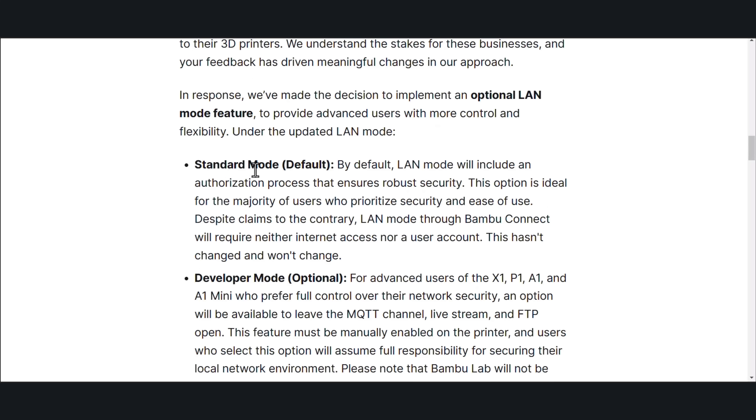Under the standard mode, which is the default, LAN mode will include an authorization process that ensures robust security. This option is ideal for the majority of users who prioritize security and ease of use. Contrary to false claims, LAN mode through Bambu Connect will require neither internet access nor a user account. This hasn't changed and won't change.